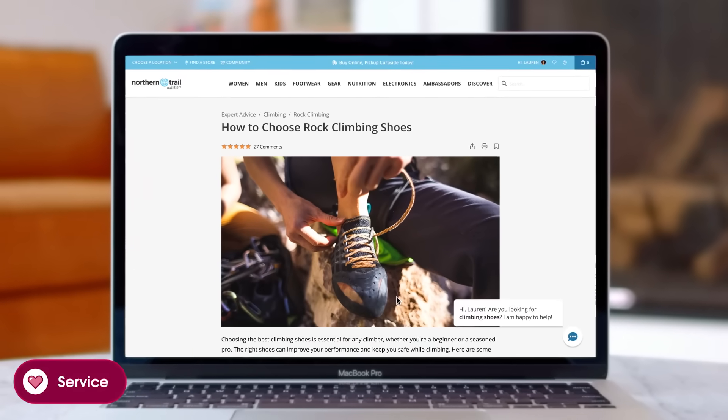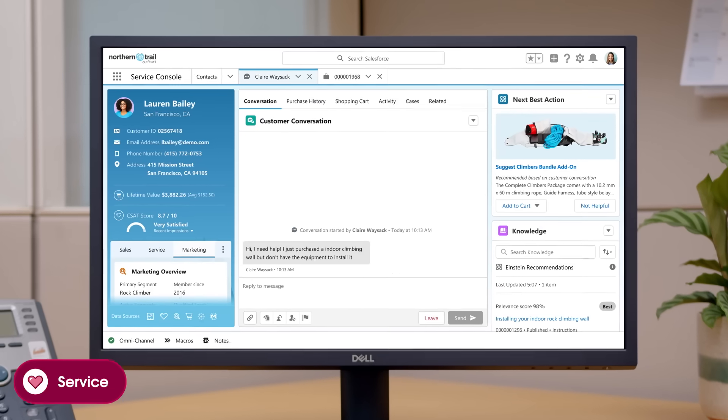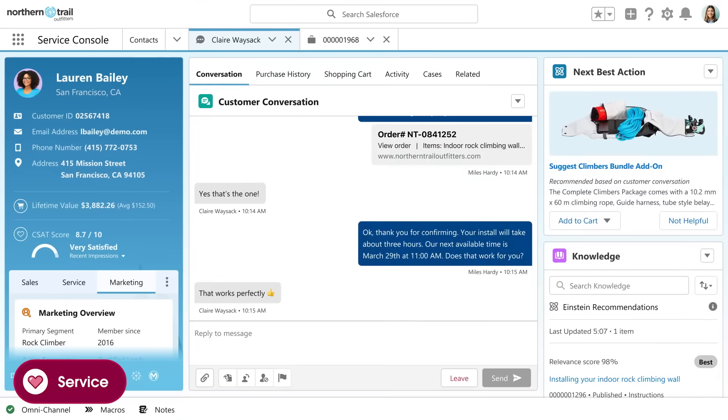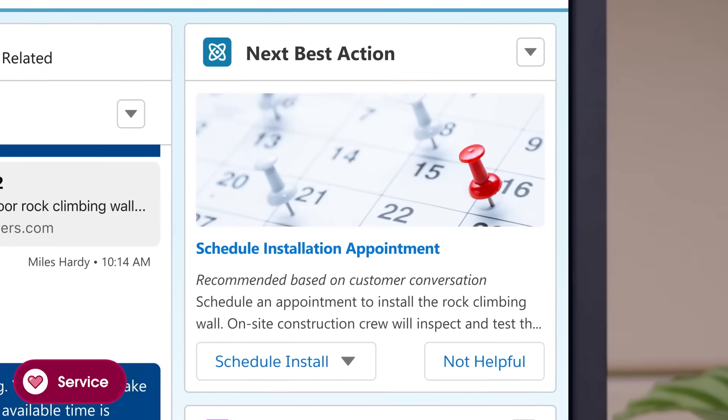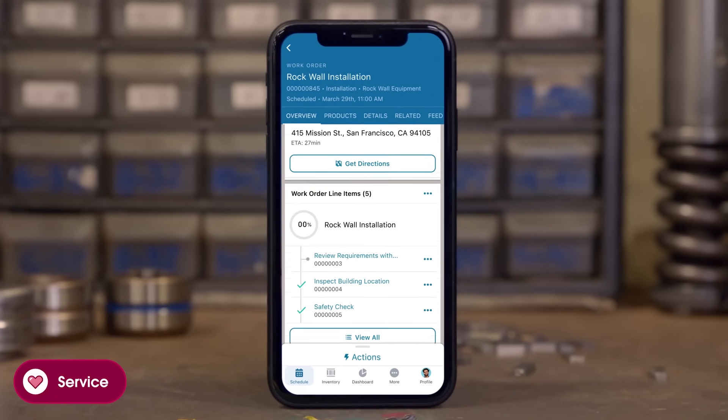Service builds loyalty from every channel. Einstein bots help customers self-serve, and contact centers become engagement centers, where cases are routed to the right agent and Einstein coaches with next best actions. You can deliver service that customers love from anywhere.